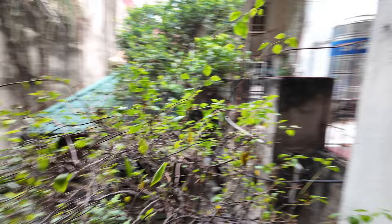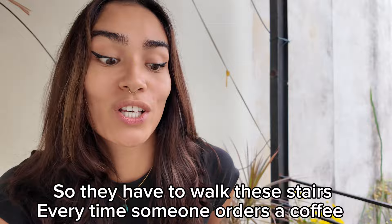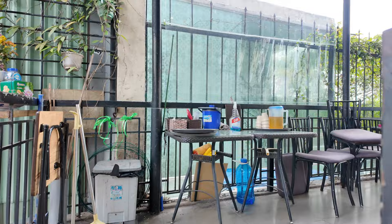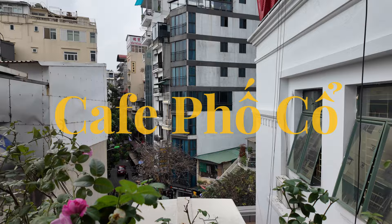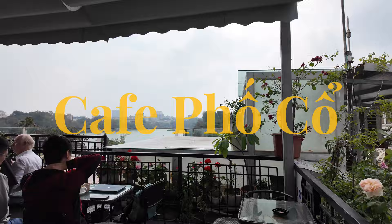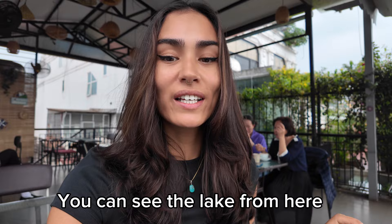So you order the coffee downstairs and then you walk all the way up, and they will bring the coffee upstairs for you — which is really kind of them, because it's high up and they have to walk those stairs every time someone orders. It's beautiful up here and you can see the lake from here. Now I'm going to sit and wait for my coffee.